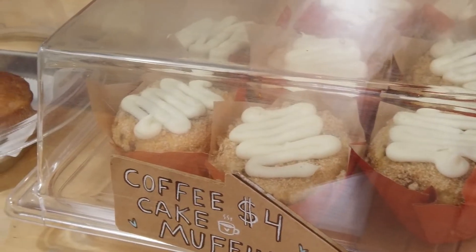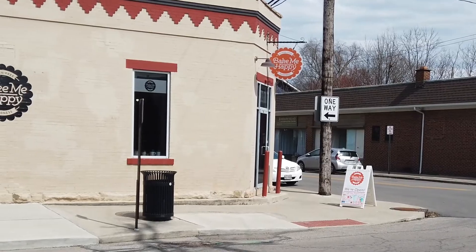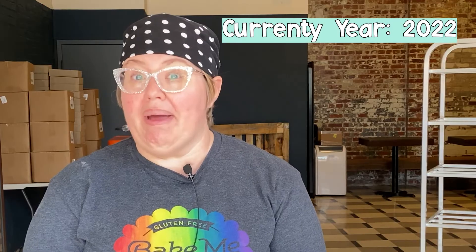My name is Wendy Miller-Pugh. I am a co-owner of Bake Me Happy, a 100% gluten-free bakery. We started in 2013, and I believe we moved down here in Marion Village in 2014. So do the math on that!